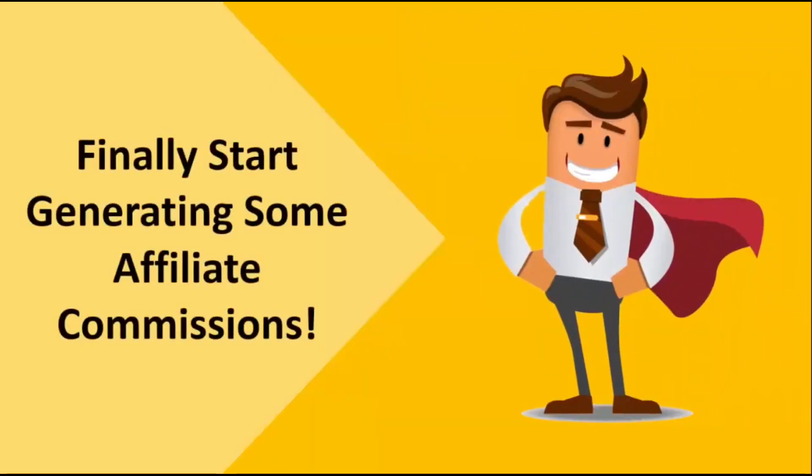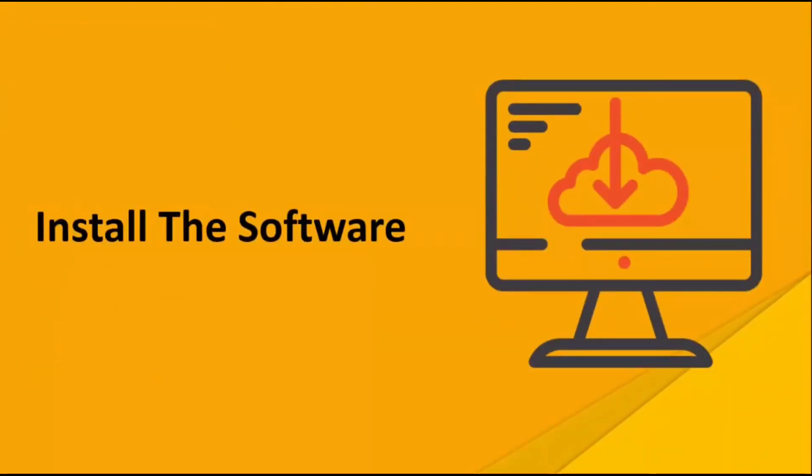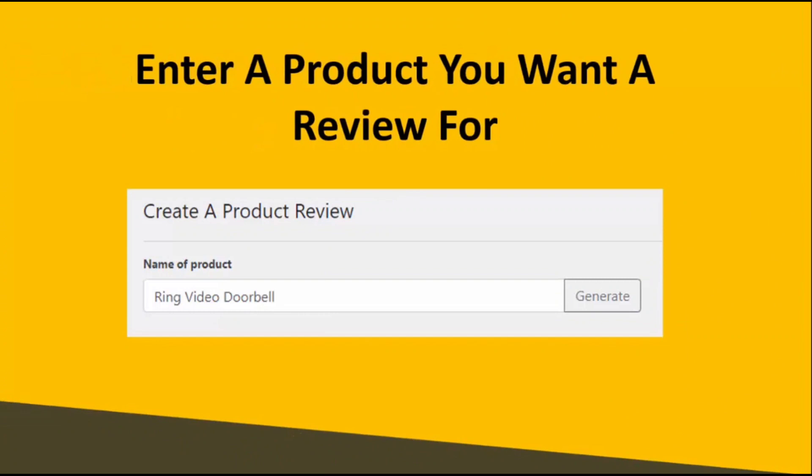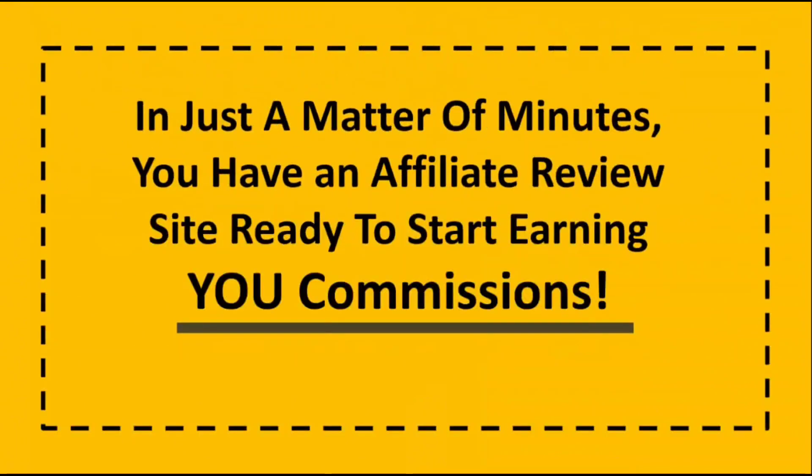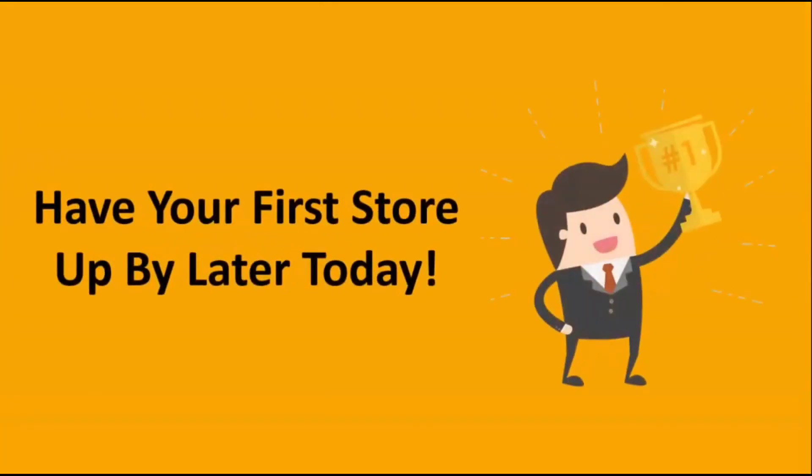You'll finally be able to start generating some affiliate commissions. All you simply need to do is install the software on your site and enter a product you want a review done for — so I entered in ring video doorbell — and let affiliate AI do all the work for you. It'll create the content, find you an image with a simple keyword search, you click one button and it'll format it into an entire post on your site, ready to go. It takes all the work out of the process and uses AI to do all the work for you. You can have your first site up completely ready to go by later today.